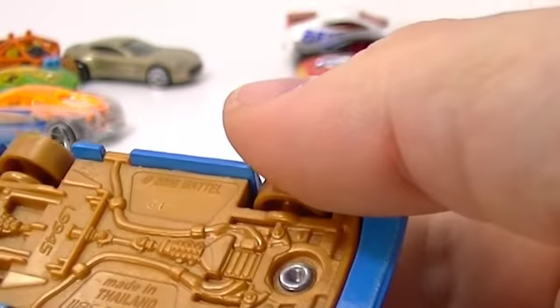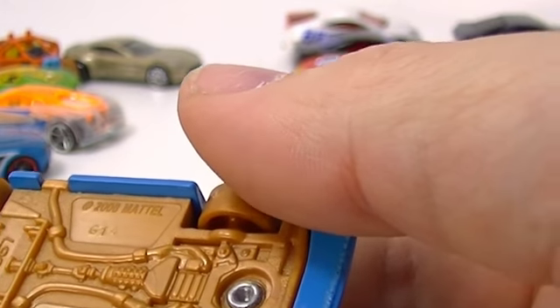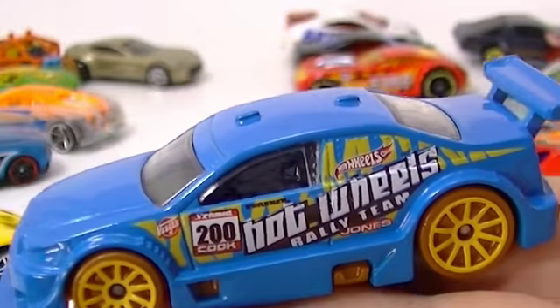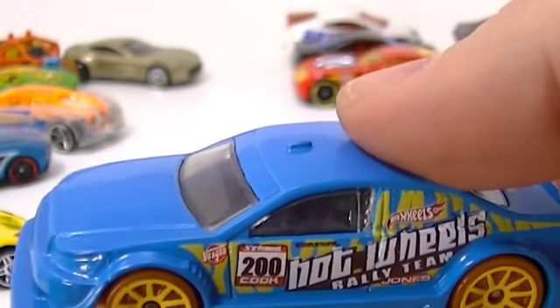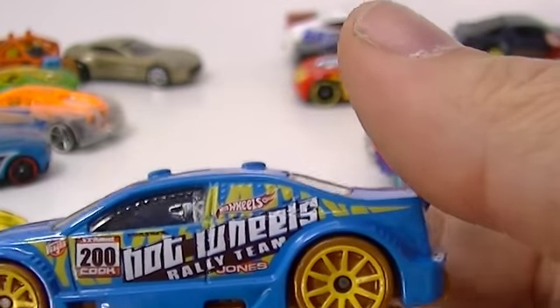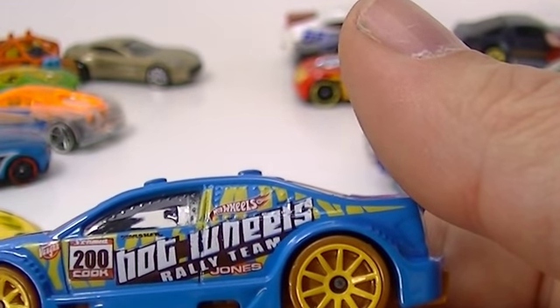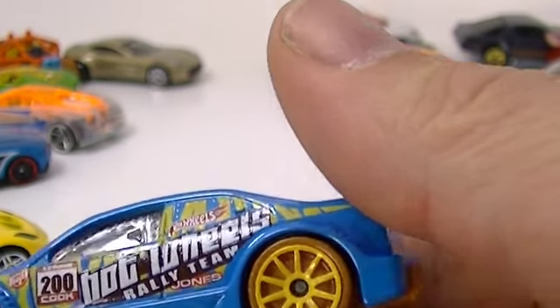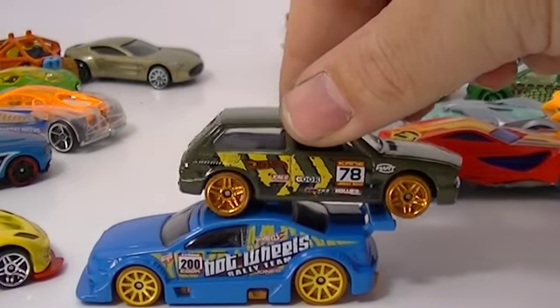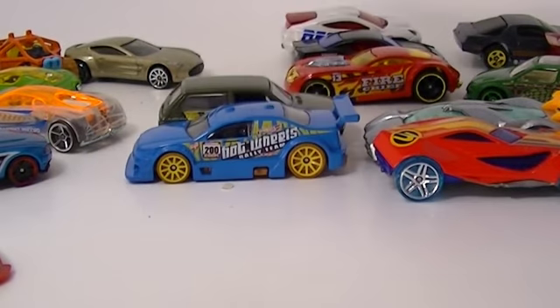This guy - I forgot his name, another one I forgot the name of. I think this was from the Jungle Rally set - the same set as the Brasilia. Yeah, because they have the same symbols on them. So that's the Jungle Rally.